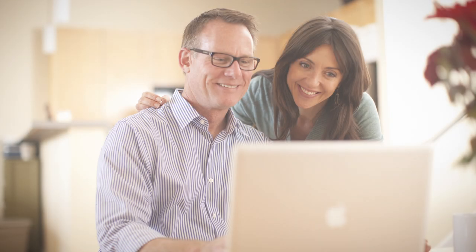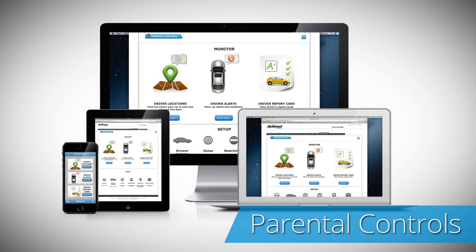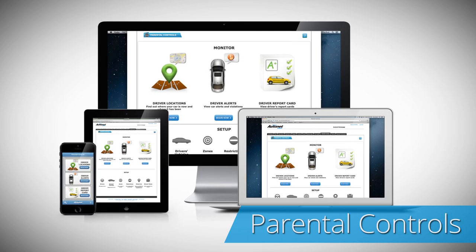How would you like to set and receive multiple types of safety monitoring alerts using a single app? Introducing the Parental Controls app, a multi-featured Safety Guardian app for all users and drivers.